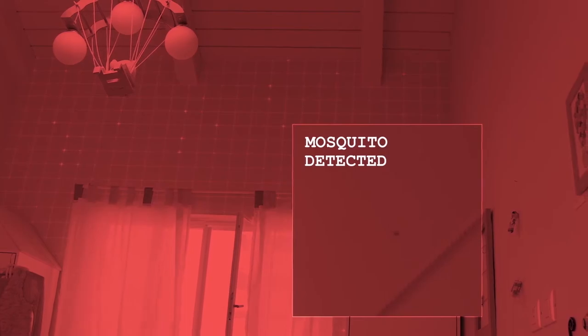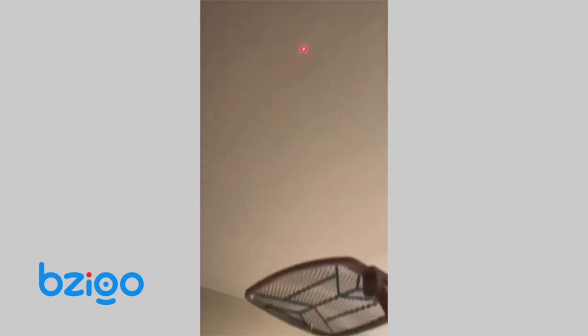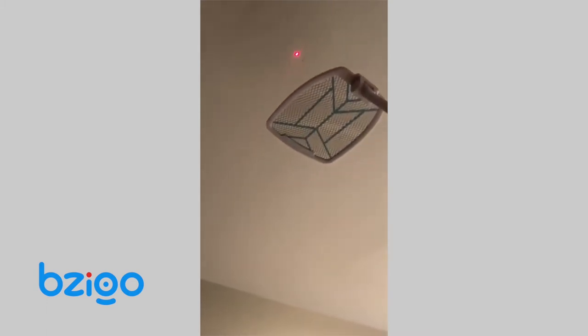We find the mosquitoes, we track them — as soon as they fly into the room, we know they're there. We have an IR LED so we can see in the dark. As soon as the mosquito lands, we send you a notification to your phone, then we take a laser pointer and circle the mosquito to show you exactly where it is.